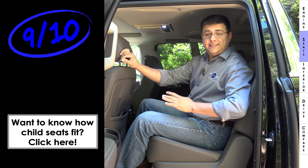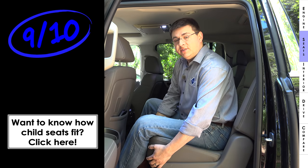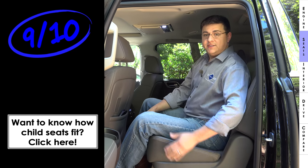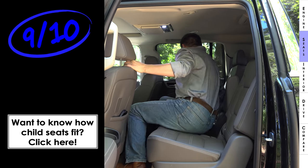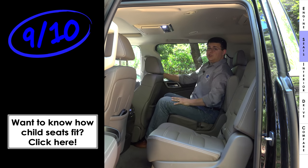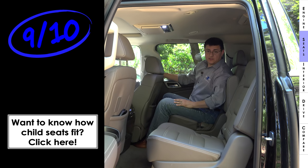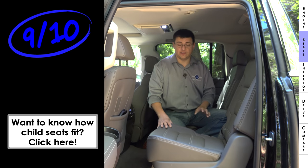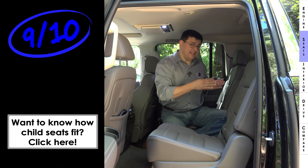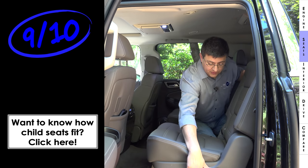I'm giving the second-row seats 9 out of 10 points. That might surprise you, but these captain's chairs don't slide forward and backward, though they do recline with a decent range of motion. With the front seat all the way back in its tracks, there's only about two inches of legroom left — not really more than many mid-size three-row crossovers. This is the seven-passenger variety, so the center spot is open, and the Yukon's width lets you walk from the second row into the third.